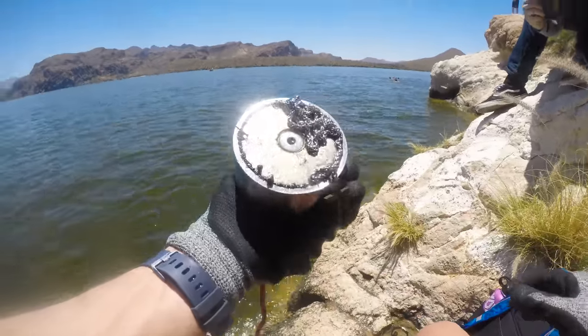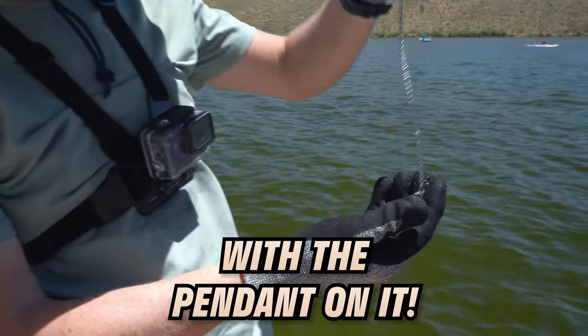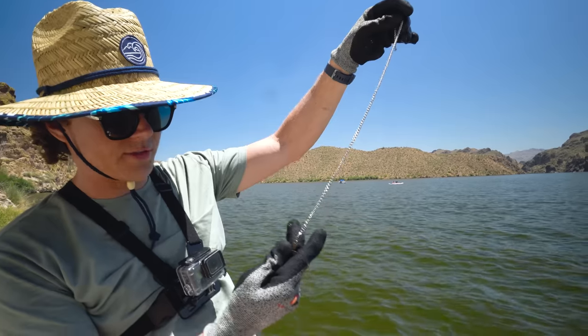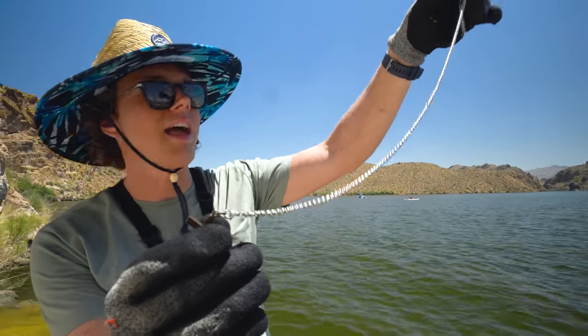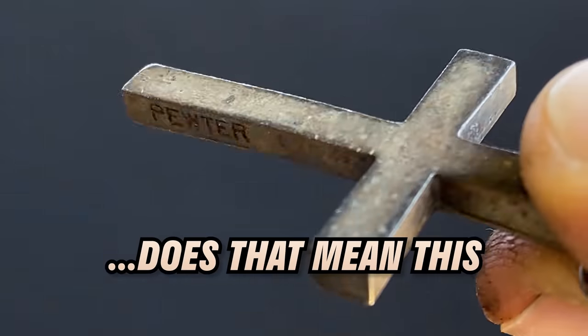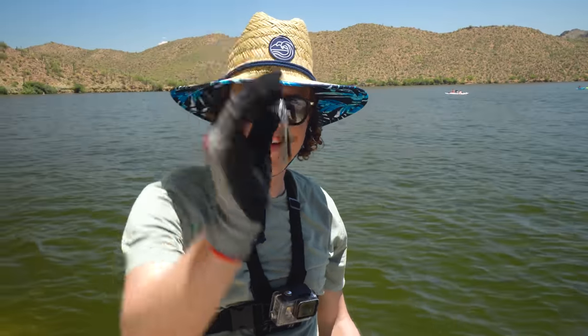Whoa dude, what the heck — it's a full necklace with the pendant on it. Oh wow, I'm shocked that it stayed on. It was attached to the actual clasp — look at that. It has writing on the side. It says 'pewter.' Does that mean this is made of pewter, or is that the guy's name? That's a cool find.